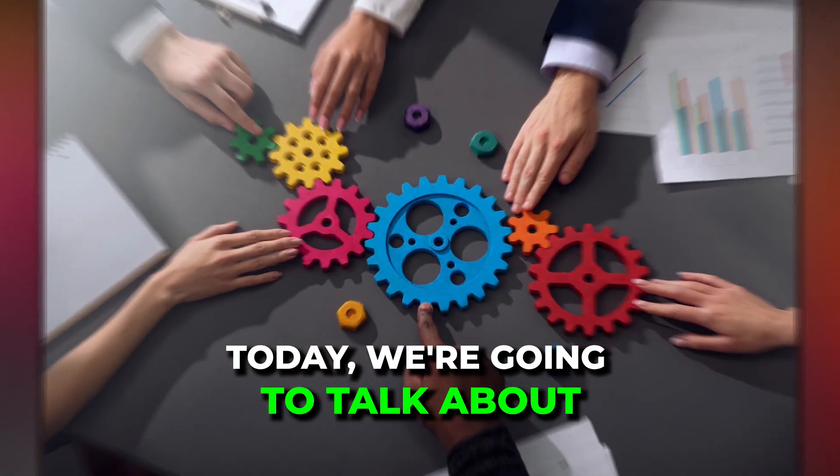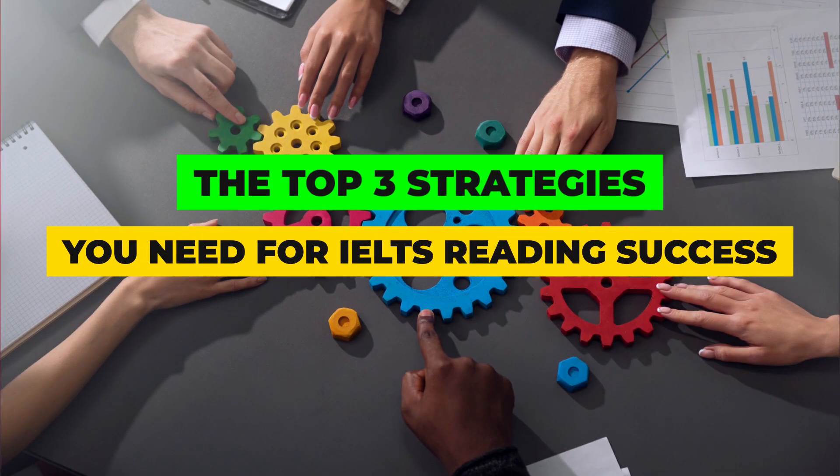Hello everyone, welcome back to another new video. Today we're going to talk about the three strategies you need for IELTS reading success.